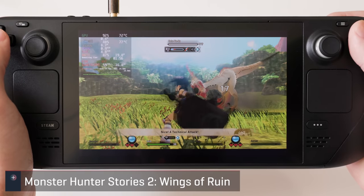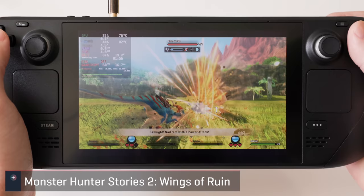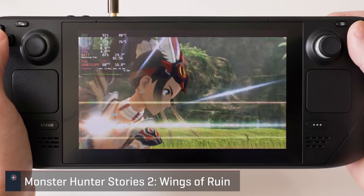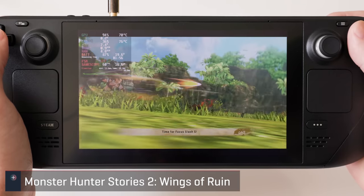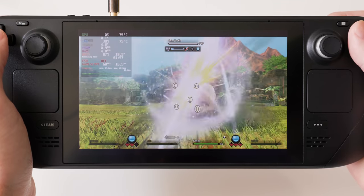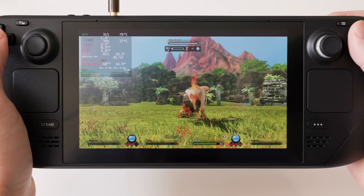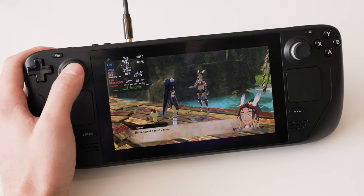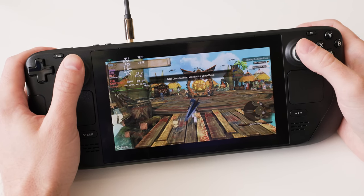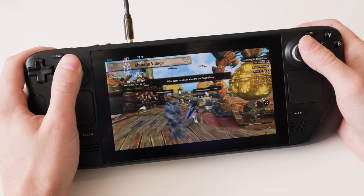Monster Hunter Rise plays great on the Steam Deck, and Stories 2 is pretty well suited for this handheld as well. It's marked as unknown, and at maxed out settings it was hanging around the 50fps range in open world sections but locked in at 60 in battle. Unfortunately it's yet another game that doesn't display at the deck's 16:10 aspect ratio and doesn't even give the option for it, so 720p it is.